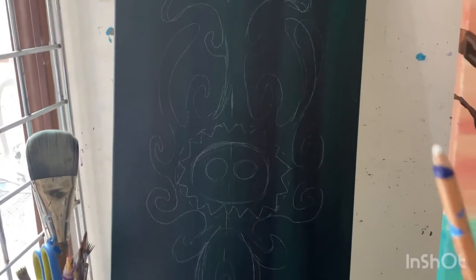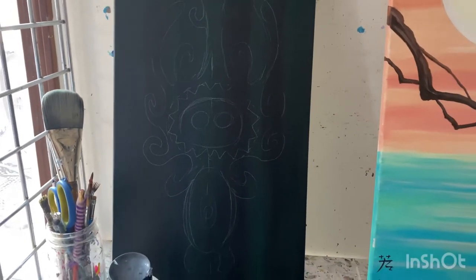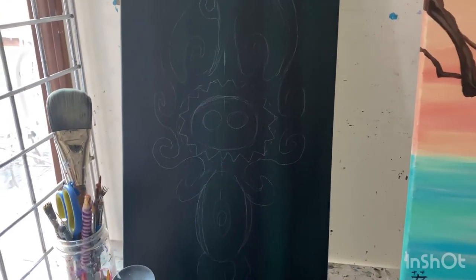I sketched out the basics in chalk pencil from the idea, and then I made it into a black light background.